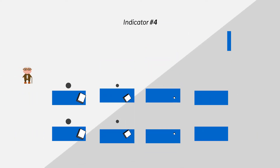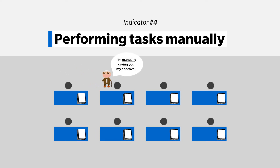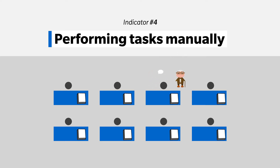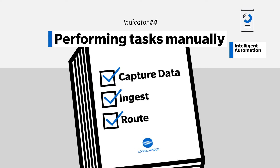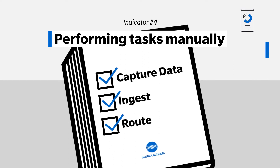Are you dealing with sluggish operations because of manual processes? That is another key indicator. There is a better way. Inefficiency can plague a business if processes are stuck in manual mode. With automation, we can help you capture data, ingest it, and route it to the right line of business application or person for approval, all while giving you real-time tracking information.